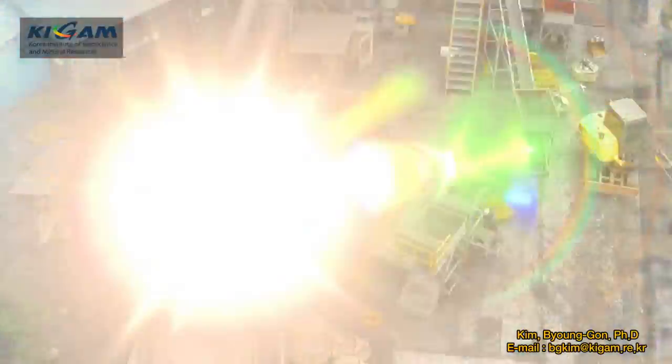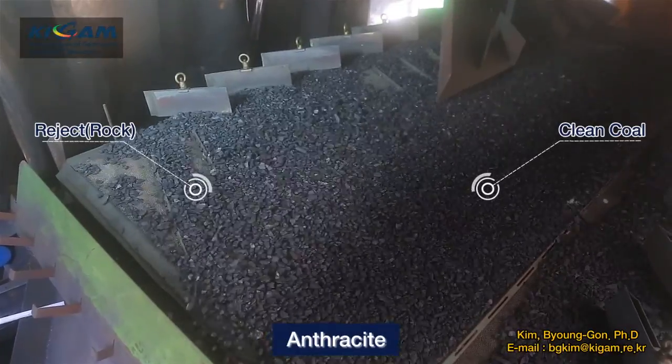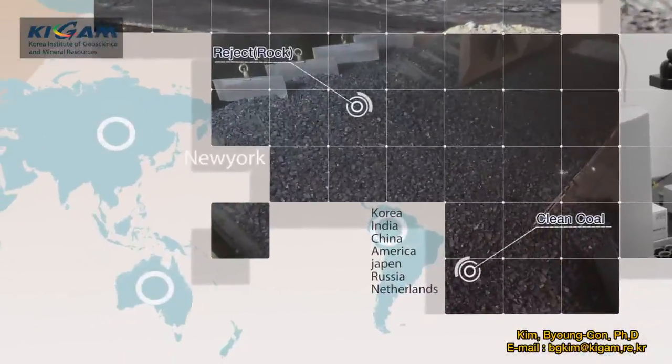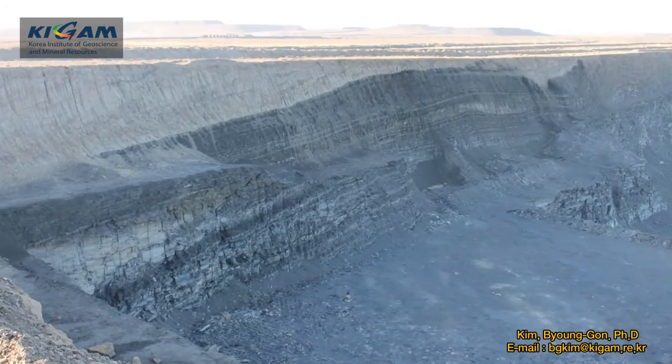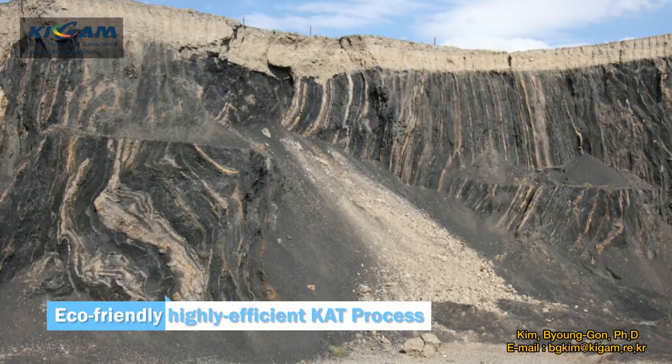New technology for producing high quality coal from low-grade coal without using water: the CAT process. Stable supply of coal resources through the CAT process will be a new vitalizer for the coal industry — the most eco-friendly, economic, and simple method for preparing low-grade coal to be high-quality coal.